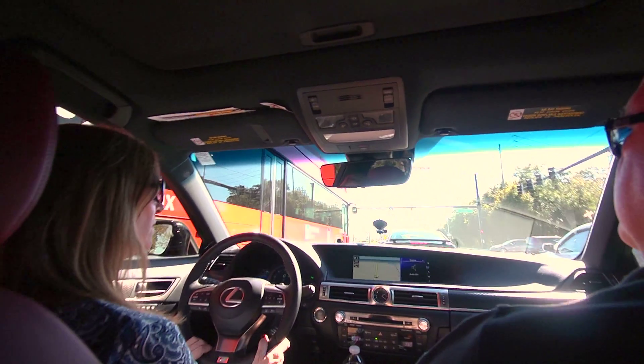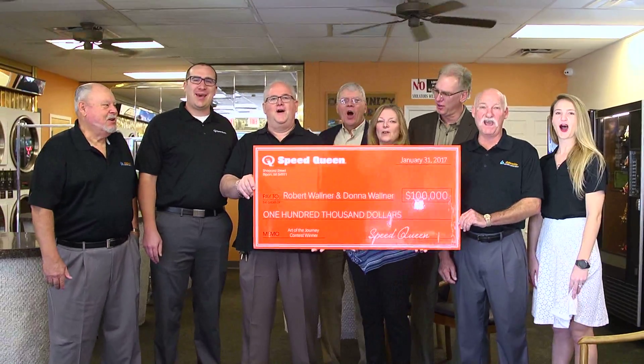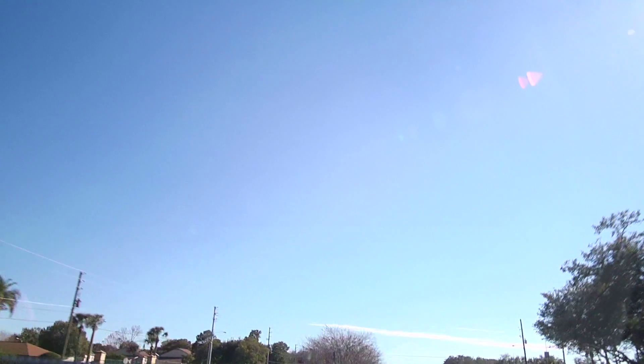Between Statewide, Speed Queen Financial, and Alliance Laundry, they have been a great partnership. We were able to finance and they use the equipment as the collateral, so you can retool your store — it's a win-win. It's been great. There's nothing more that we want than that laundromat to be a success and a slam dunk for that customer.